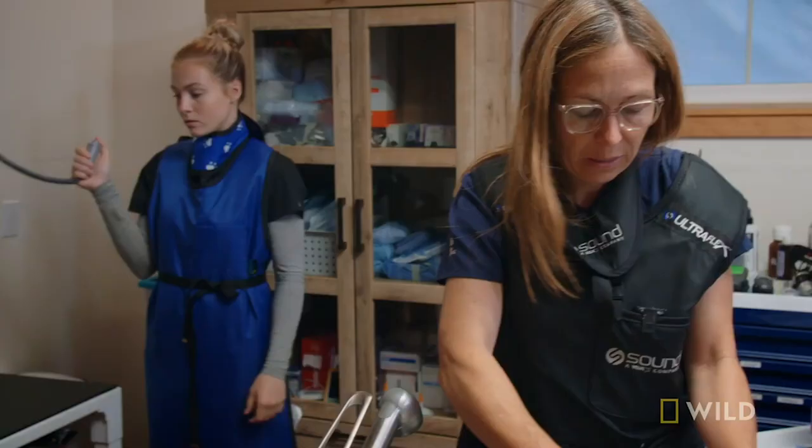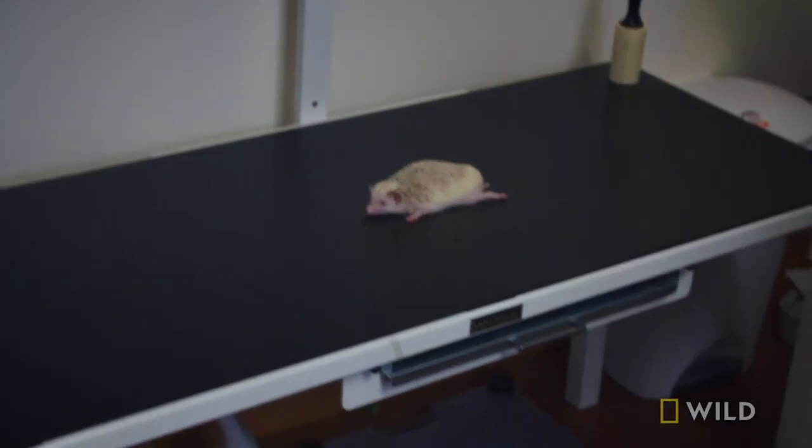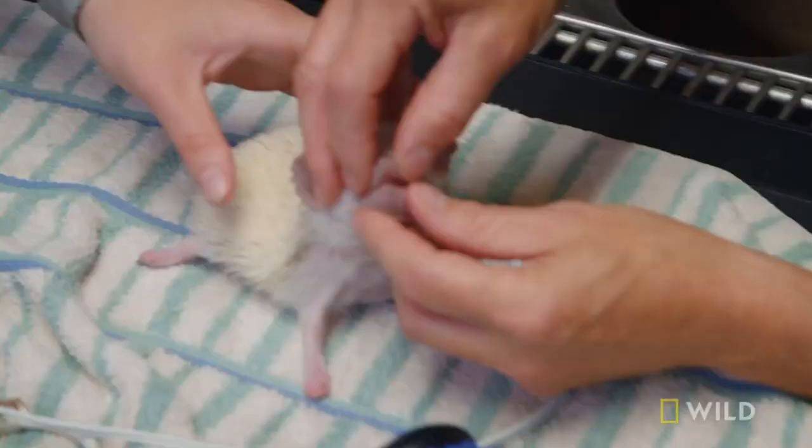As soon as she's out, we put her down on the table. Then we get a nice x-ray so we can see all of her organs, and we do a lateral view as well so we can get two views of what's going on in her belly. That's just about all we need.